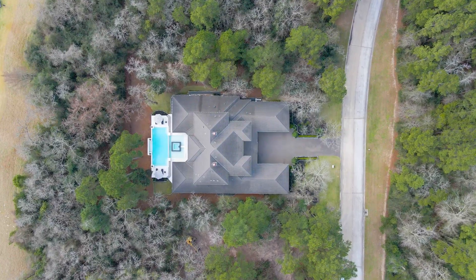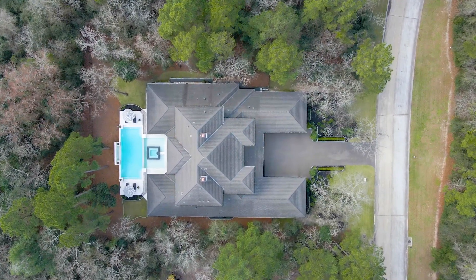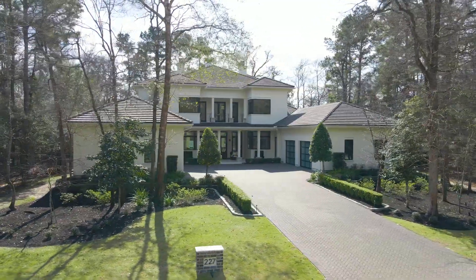Carlton Woods offers 24-hour guard-gated entry, a championship golf course, tennis courts, a clubhouse with fine dining, and a fitness center.